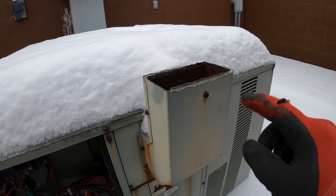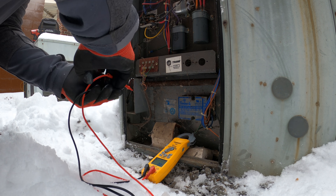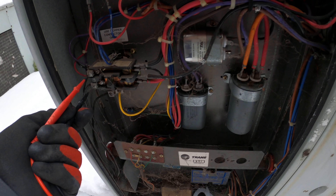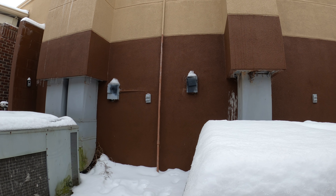You can even see here where there's ice built up — this thing hasn't been running. Checking the line voltage, we have nothing, so I'm going to go check the breaker and see what's going on.